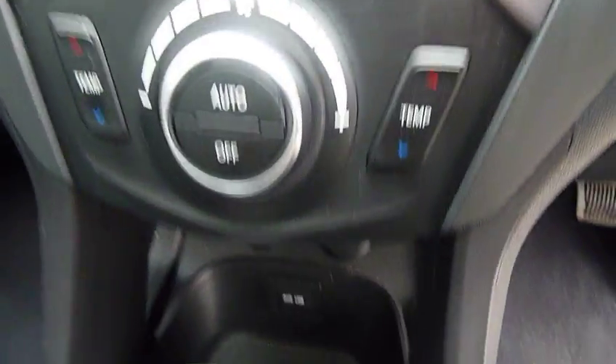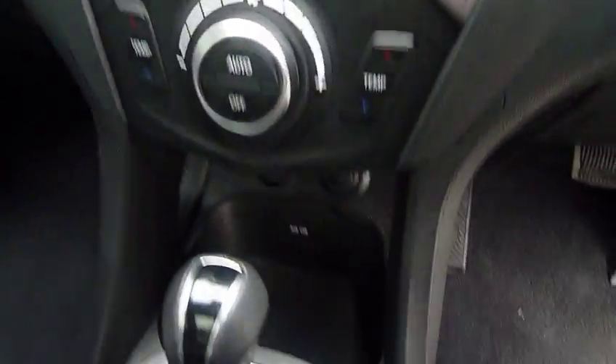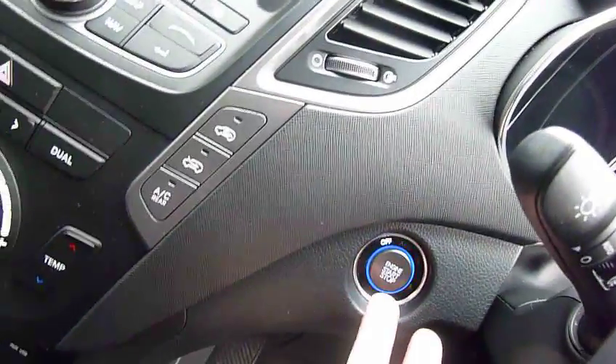You've got dual climate control, CD radio, satellite navigation, rear parking camera, USB and power sockets all down there for you. You've got a keyless stop-start button just there.